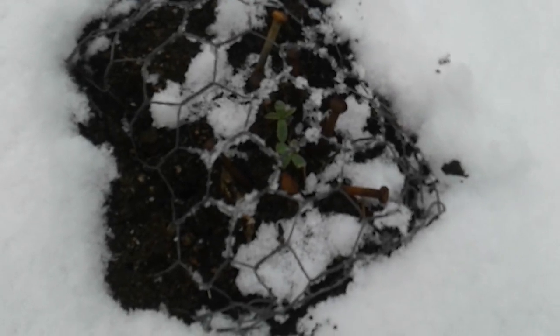I gotta put those cages on because some critters are gonna come along, and these are the only things green in this area, which is absolutely insane. Of course there's some micro greens and stuff around, so things are alive and hardy. There's some catnip right there still alive in the snow. Let's give a look at these little guys right here.